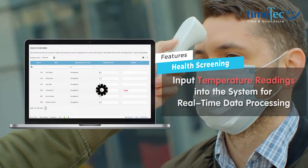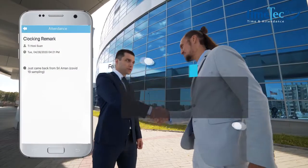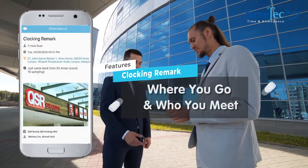Vanish temperature readings with health screening feature. Trace contact chain with GPS tracking and remarks.